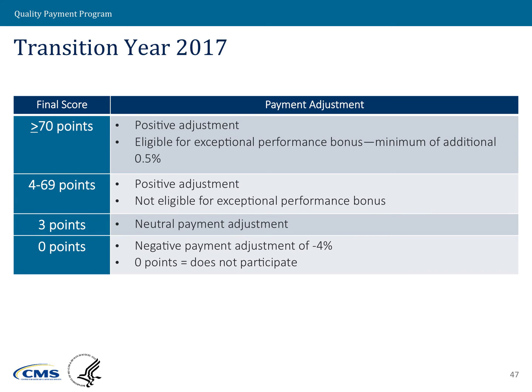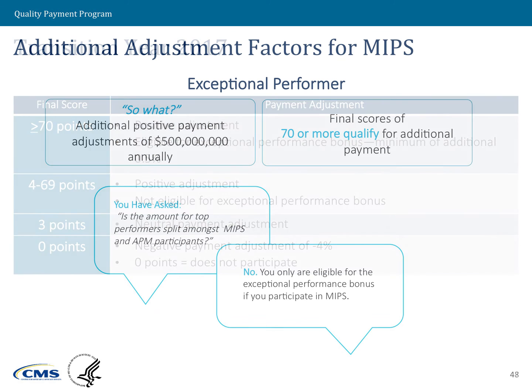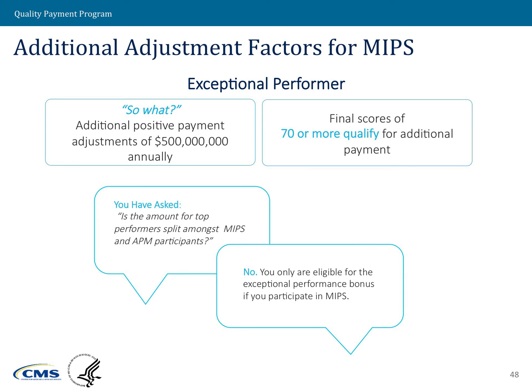For clinicians whose final scores are above three and up to 69 points, they would receive a positive MIPS adjustment. For clinicians whose final score is at or above 70, they would not only receive a positive MIPS adjustment, but also an additional positive adjustment for exceptional performance. This exceptional performance adjustment is available for the first few years under the MIPS program.